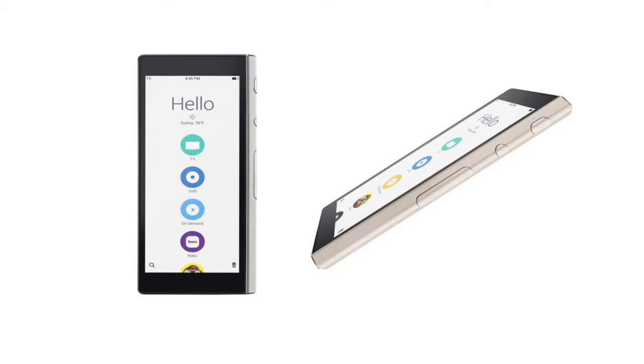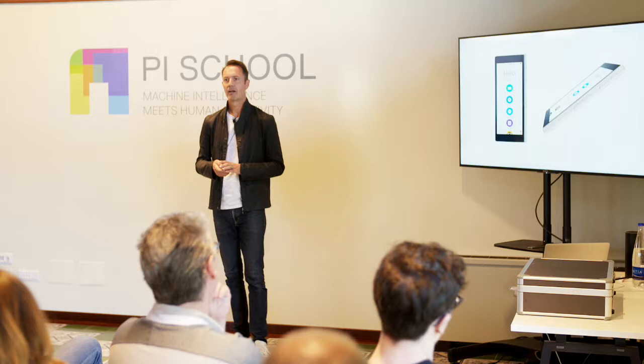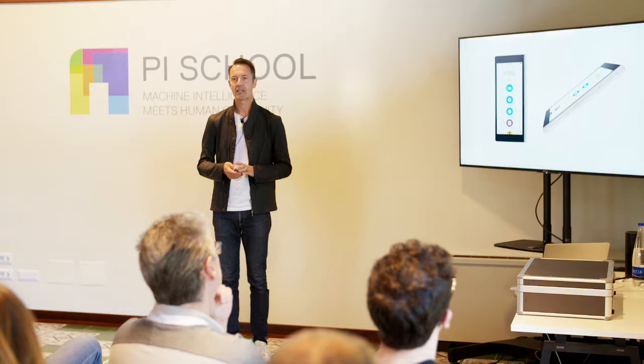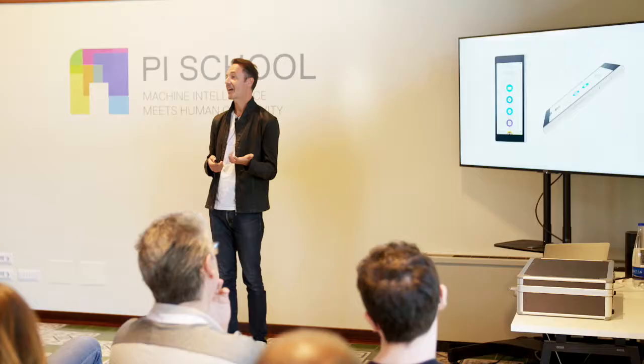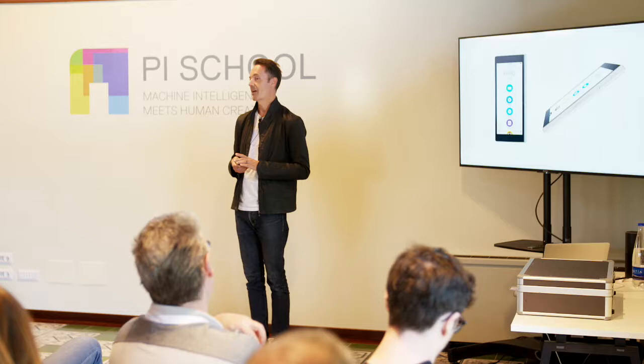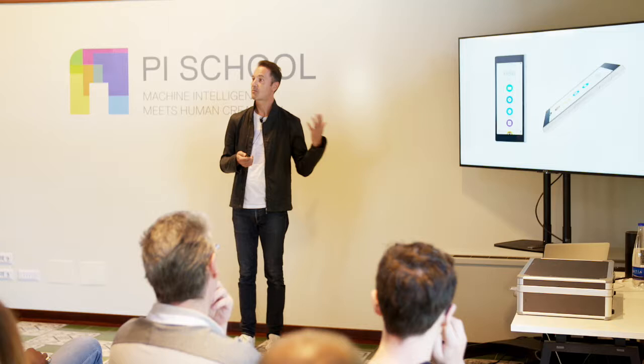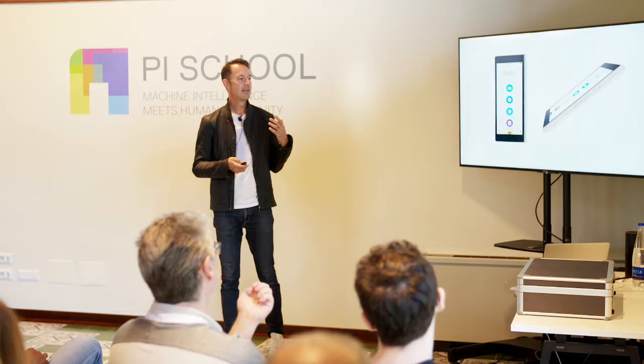This is another company I did some consulting work for called Ray. This was my first real interaction with a smart home kind of device, where it was less about the hard good and more about the interface and the connection to all the other products it was connected to. It's a smart universal remote that connects all your entertainment devices and gives you access to live TV, enabling you to search like you would through Netflix or Hulu, but for live TV channels. Stefan worked on the consumer experience side, and I did the industrial design for the device.